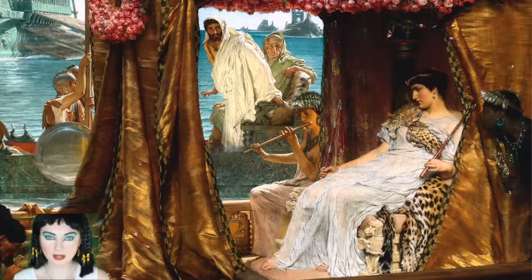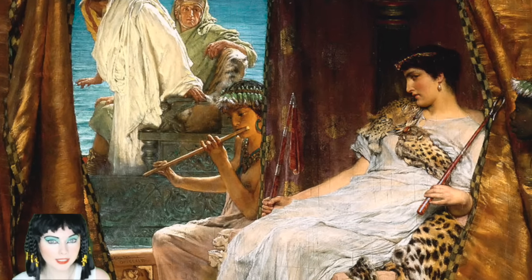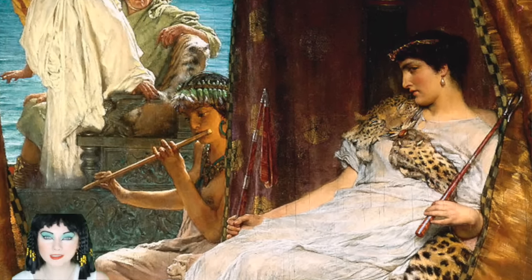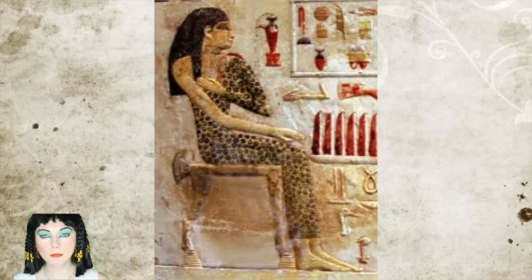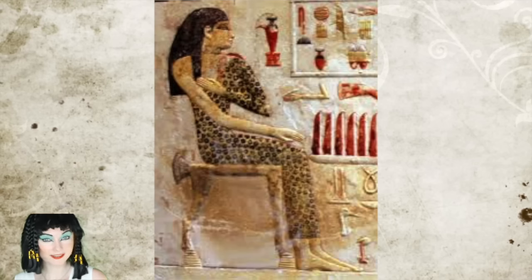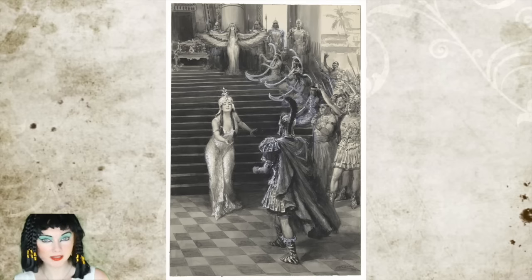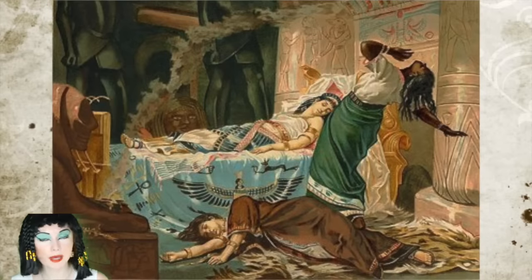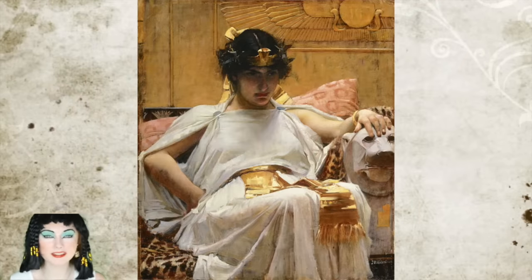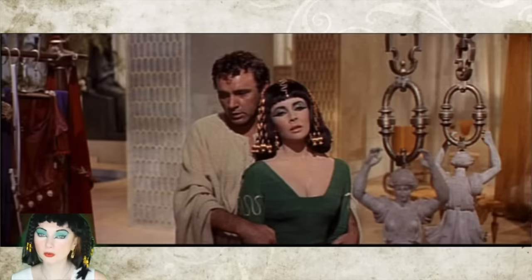Cleopatra was the last pharaoh of ancient Egypt. She had many enemies since birth — people wanted to manipulate or even murder her for political gain. But she held her own in power and even had her own younger brother murdered to gain power. She was the lover of Julius Caesar and Mark Antony. After the loss of a major battle, Mark Antony committed suicide by stabbing himself with a sword. Soon after, Cleopatra killed herself by allowing a poisonous snake to bite her. Cleopatra's breathtaking beauty has survived many centuries and she is still a well-known figure throughout the world.